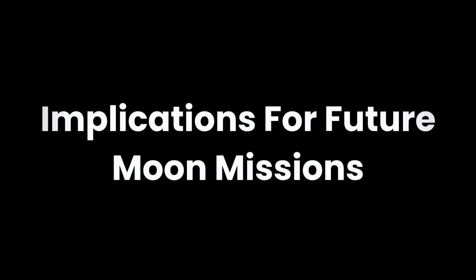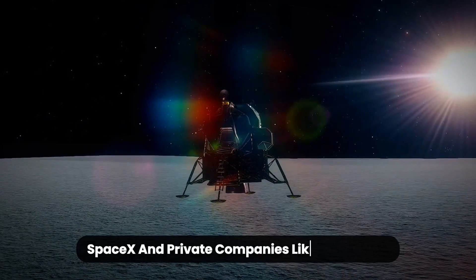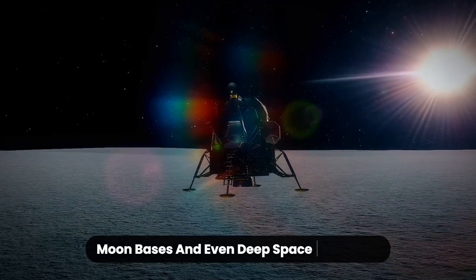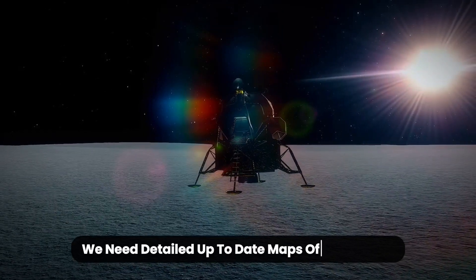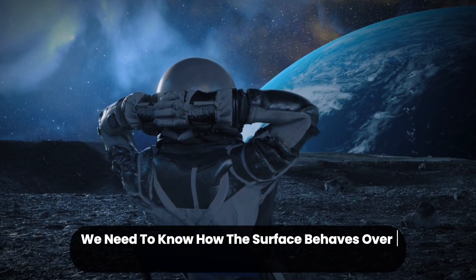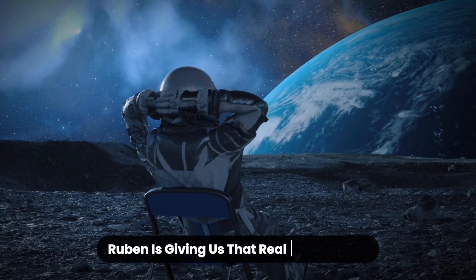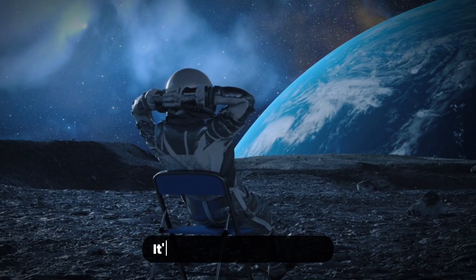Implications for future moon missions. NASA, SpaceX, and private companies like Blue Origin are racing to return humans to the moon. There are plans for lunar mining, moon bases, and even deep space gateways. But to land and build safely, we need detailed, up-to-date maps of the terrain. We need to know how the surface behaves over time and anticipate how dust and light affect instruments and habitats. Rubin is giving us that real-time insight, and this is just the beginning. It's no longer about reaching the moon — it's about understanding it.